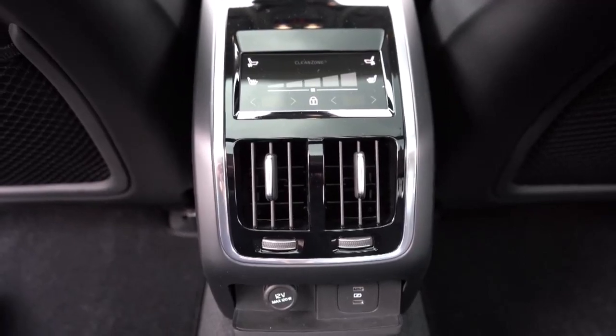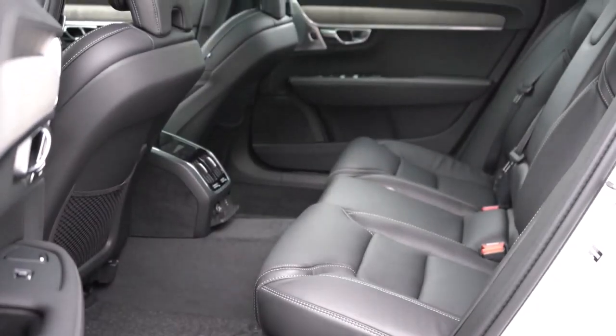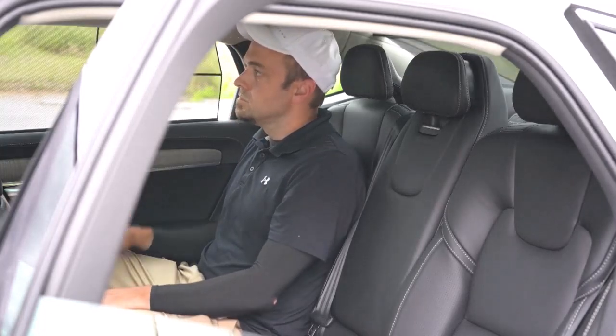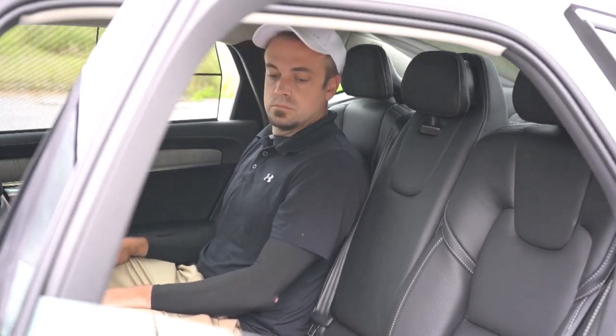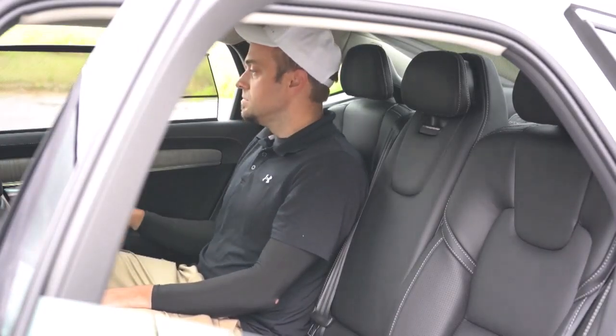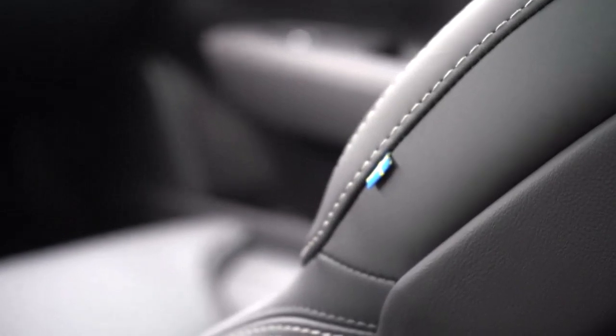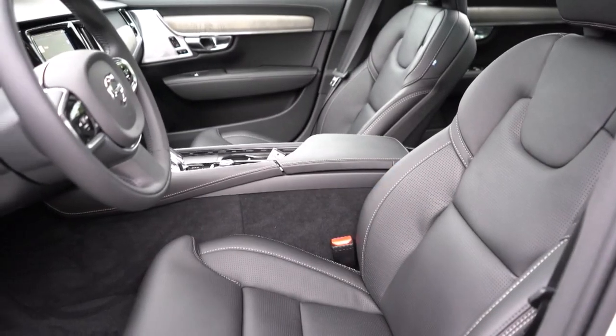There's a good bit of adjustment, and the S90 Recharge is available with heated and ventilated seats, both front and rear. The S90's ride isn't quite as insulating as some other luxury cars, but bumps in the road are muted rather than amplified. The climate control system works quickly and quietly.